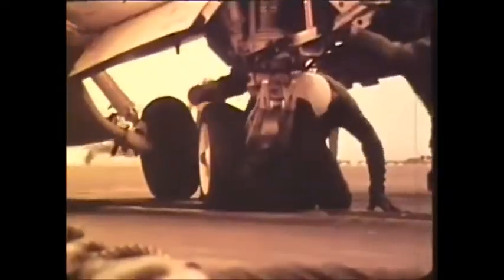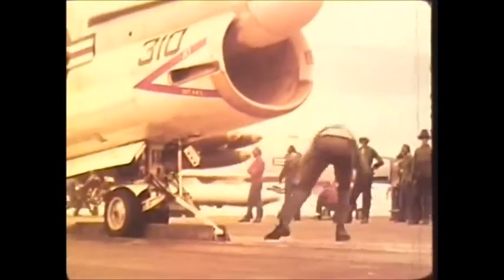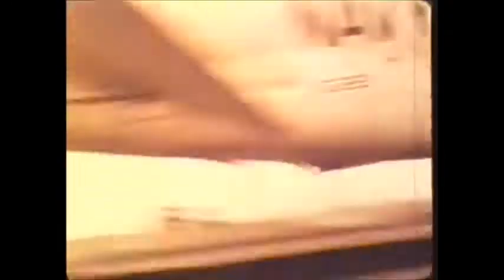The first flight of the U.S. Navy's A7 was in September 1965. The present Navy configuration, the A7E, appeared in late 1968. By the end of our participation in the Vietnam War, Navy A7s had flown 40,000 sorties and dropped over 90,000 tons of ordnance.